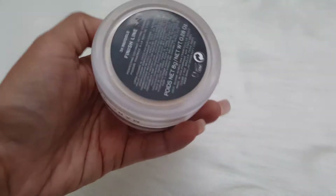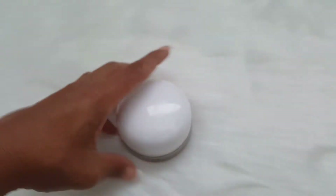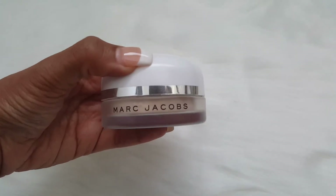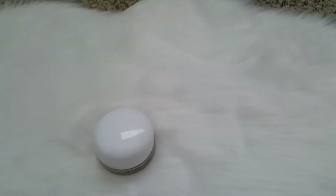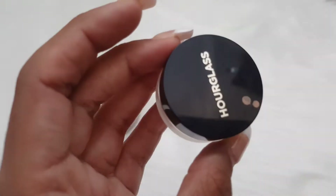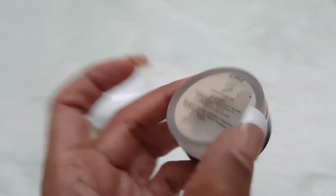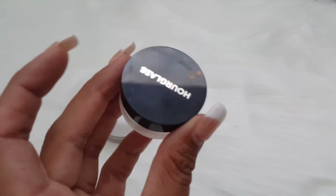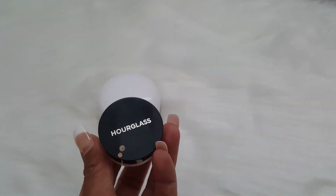For setting powder, I'm going to continue using my Marc Jacobs Finish Line Invisible. I do like this for my under eyes. I'm also going to be using the Hourglass Veil Finishing Translucent Setting Powder — I love this. I noticed that Sephora is selling these in minis now, but I think I'm just going to finish this one and go for the full size because I really enjoy it.